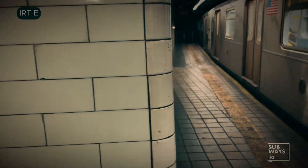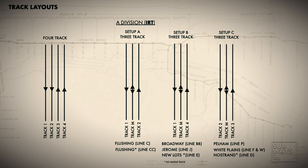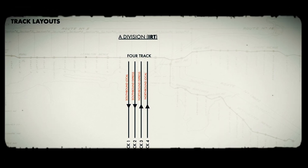Now on to the IRT. In subdivision A, track 1 is the southbound local, track 2 is the southbound express, track 3 is the northbound express, and track 4 is the northbound local. So to summarize, tracks 1 and 2 are southbound while tracks 3 and 4 are northbound.